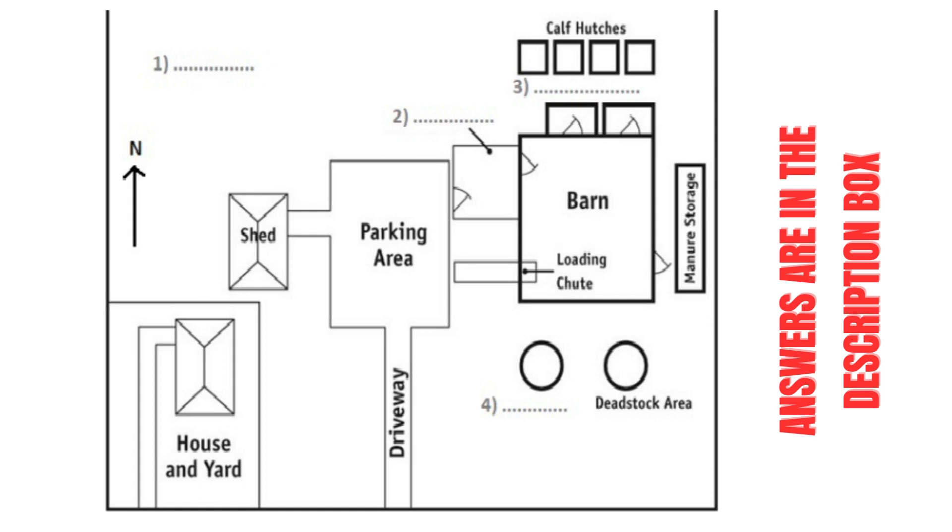As you drive up the driveway you will immediately arrive in the parking area. You will see to your left the farmhouse where the farmer lives, and directly to the left of the parking area is the main shed. There are a number of smaller sheds located around the main shed which are not currently labelled on the map.